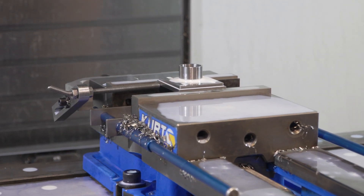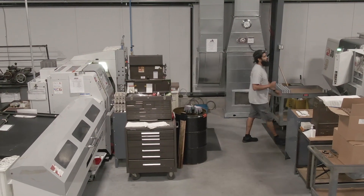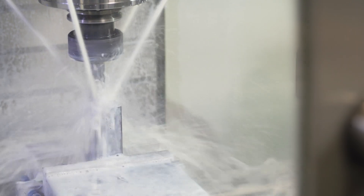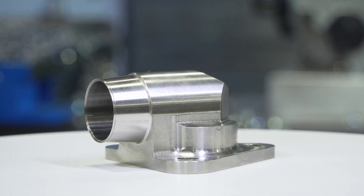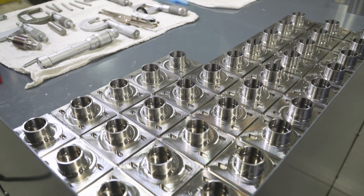Haas machines have been a big part of Ace Precision's success. Being an affordable, high-end machine has allowed us to improve our production in a quick and accurate manner, and has allowed us to deliver precision parts on time to our customers.